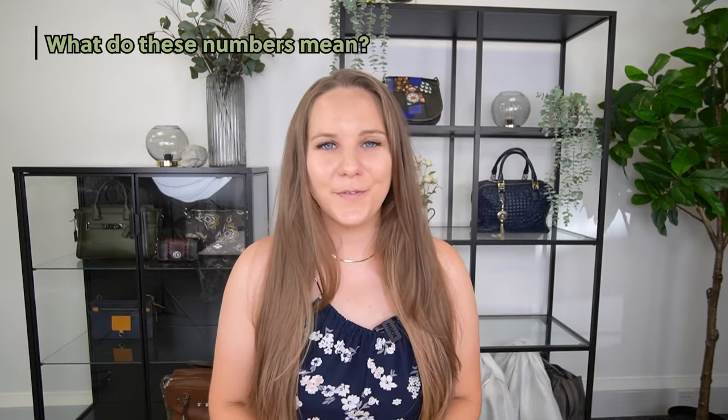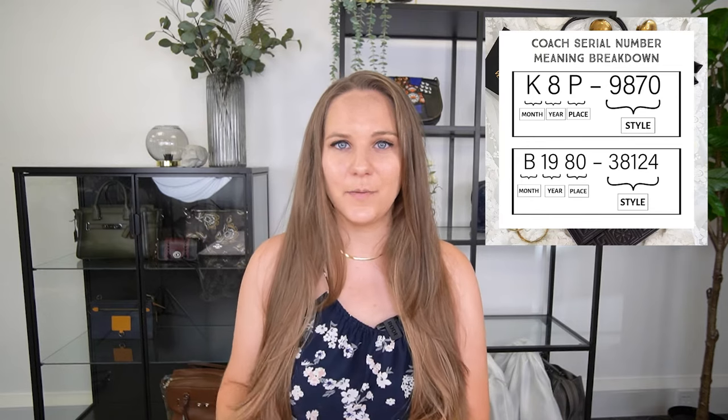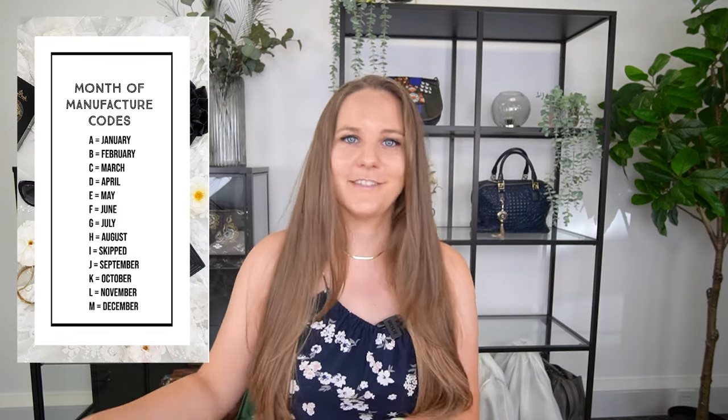Now to the most exciting and important part of this video — what do these numbers mean? First of all, the first letter shows you the month the bag was produced in. The numbers after that show you the year it was produced, and then the place it was produced. Then after the dash, you have the style number. As for the letter that signifies the month: A is for January, B for February, and so on. I'll put a little overview on the screen. The only thing to look out for is that they skipped the letter I, most likely so it won't be confused with the number one — so September gets the letter J rather than I.